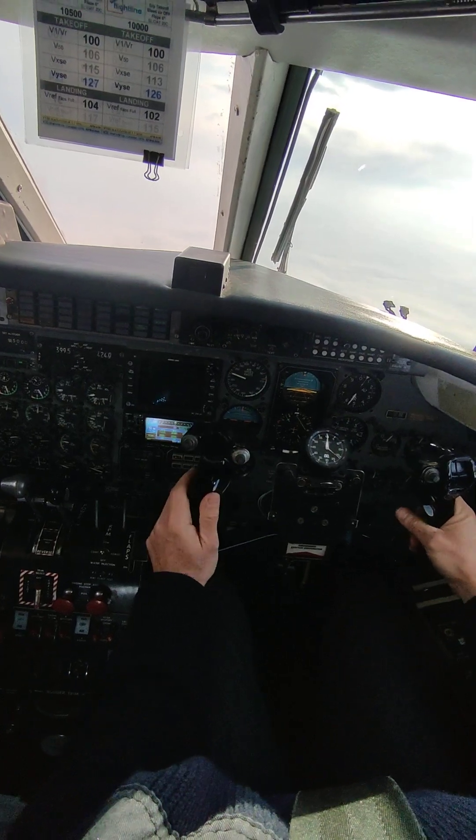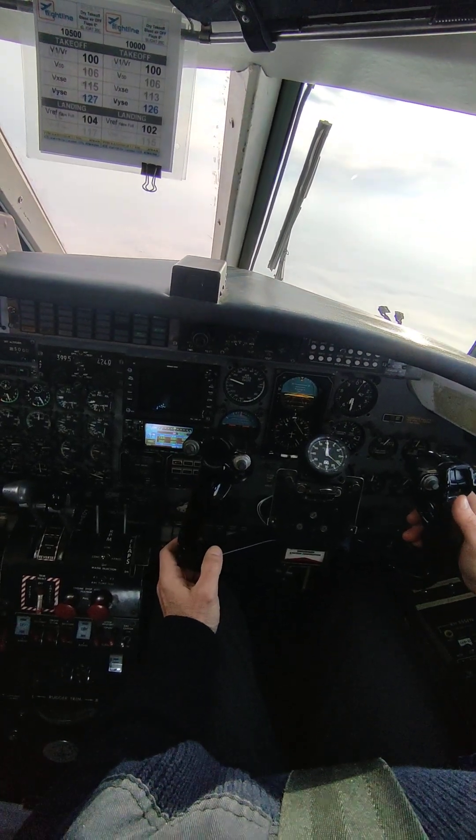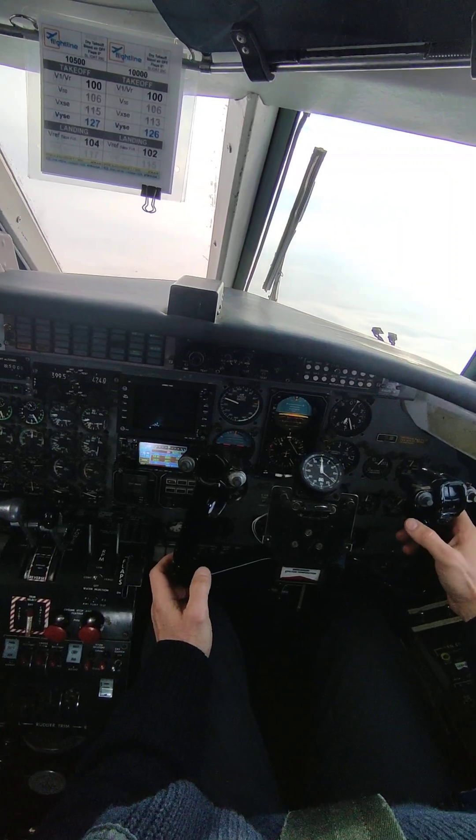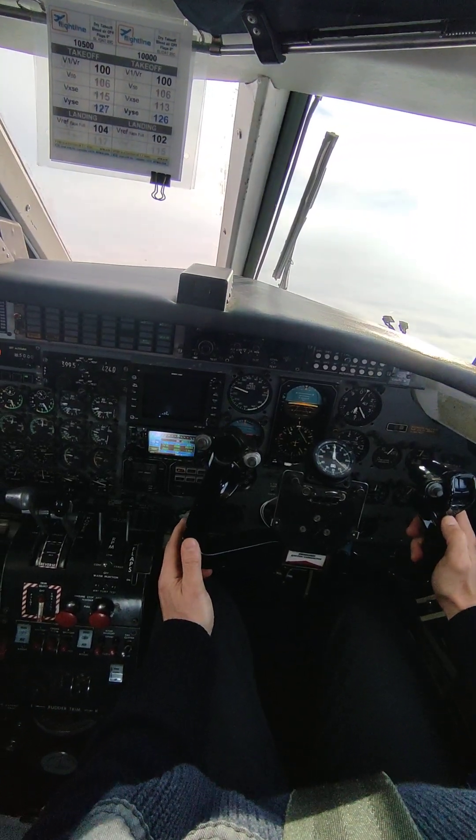3, 2nd and 1, 7, 6, inbound, meters 4, 9, 0, out of 4, 7. 2nd and 1, 7, 6, Sweden, good afternoon, radar contact, declam to flight level 190.